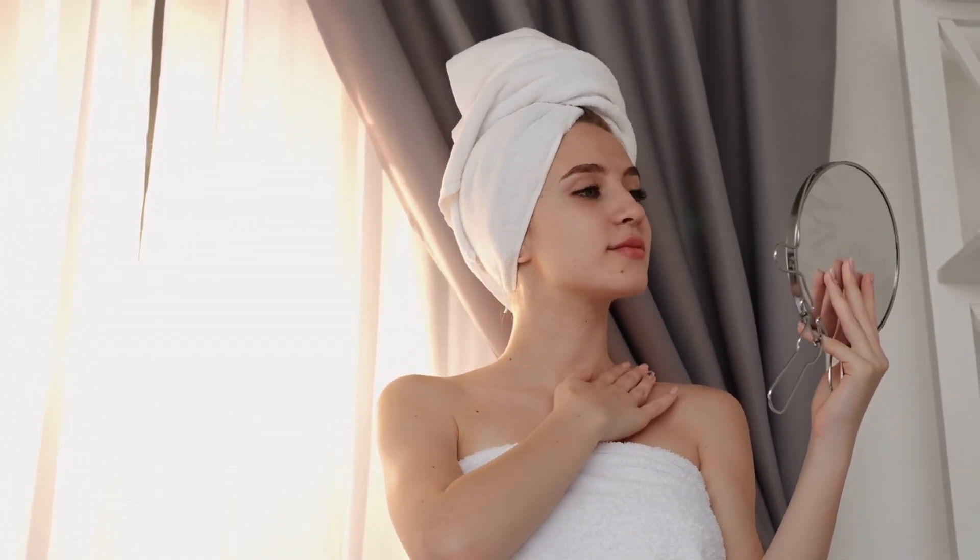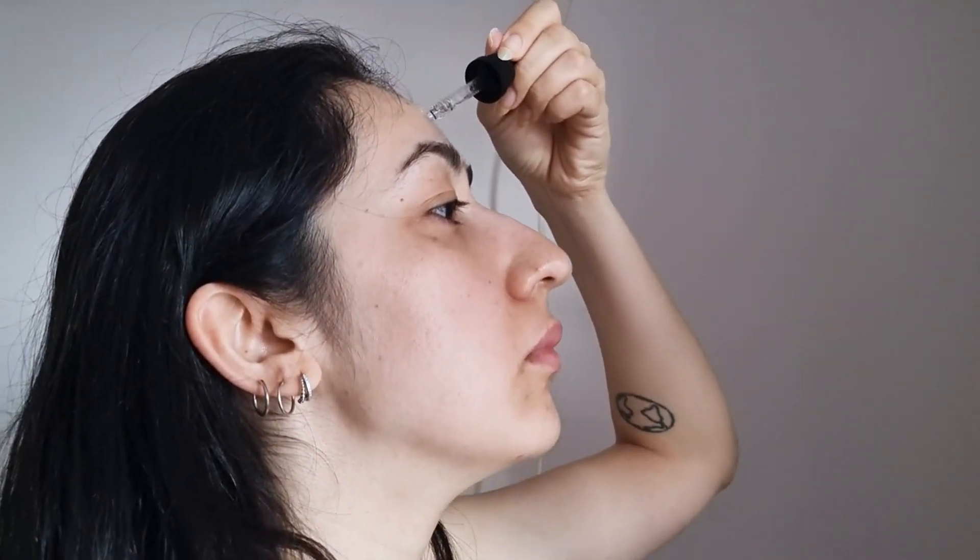Face oils: unlocking radiant, healthy skin. In the world of skincare, face oils have emerged as a powerful tool in achieving luminous, hydrated, and healthy skin.